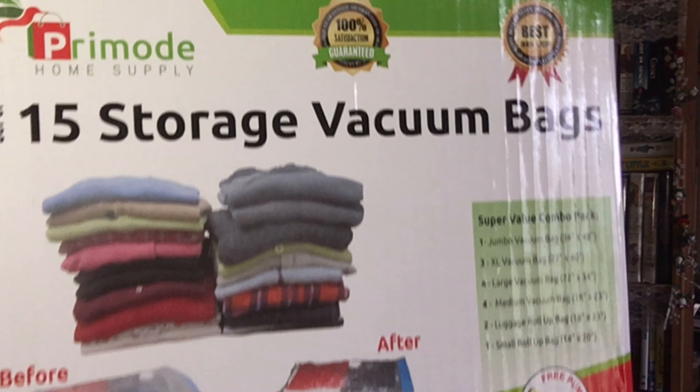I also received this set of 15 vacuum storage bags. This is going to be great for all the blankets and stuff I have. It's going to make it really easy to compress those and get more storage out of the area upstairs, and also for clothes that are out of season.